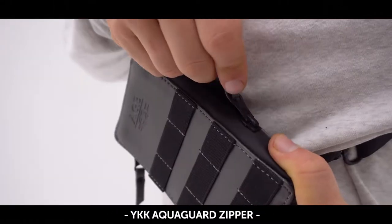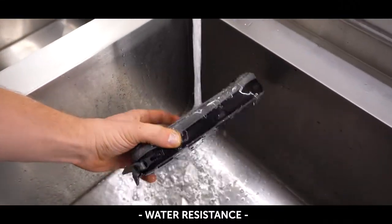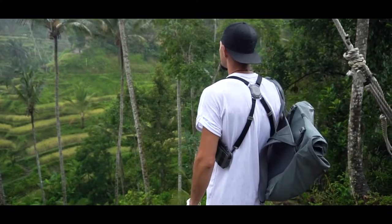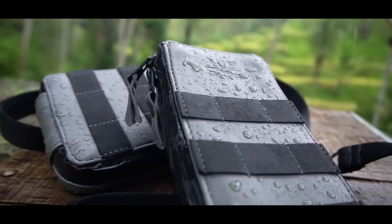This material in tandem with special YKK AquaGuard zippers also provides water resistance, so you can use your Phonester even over outerwear. All these details make PhonesterZette a remarkable product.